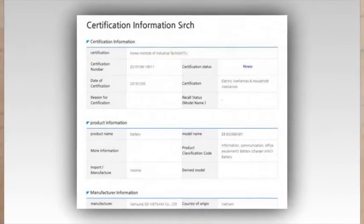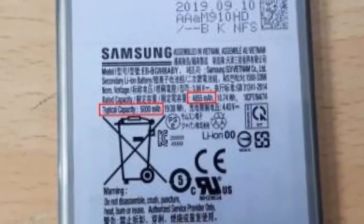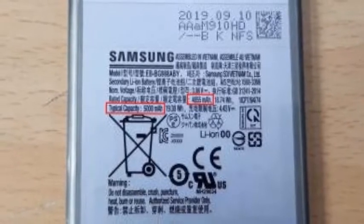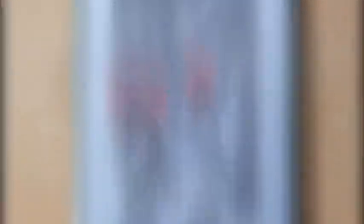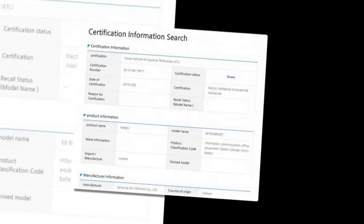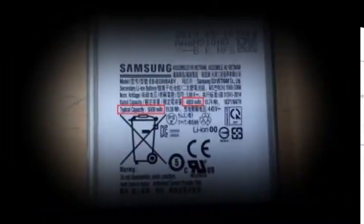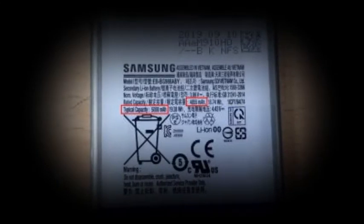The larger battery should fit in nicely for the S11 Plus, as it's rumored to come with a 6.9-inch dynamic AMOLED panel with a 120Hz refresh rate. The rest of the spec sheet is believed to include the Snapdragon 865 slash Exynos 990 chipset, up to 12GB of RAM, and 512GB of storage.